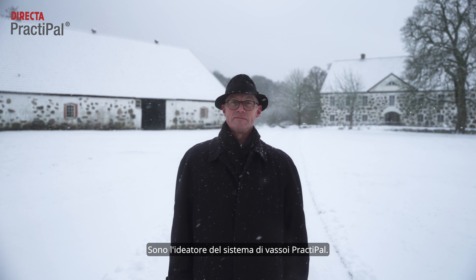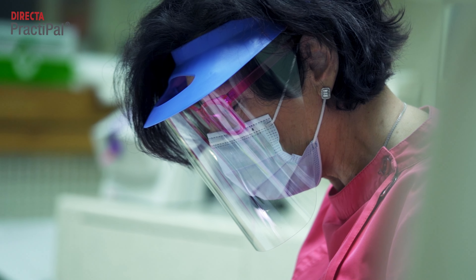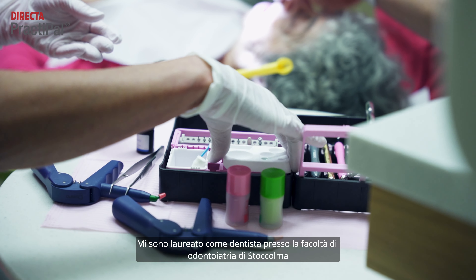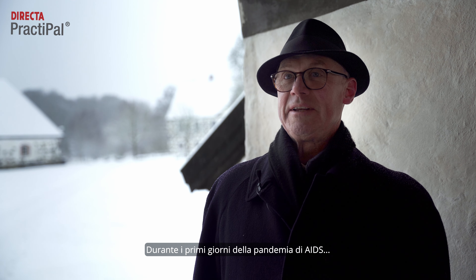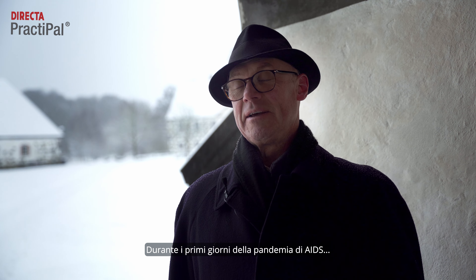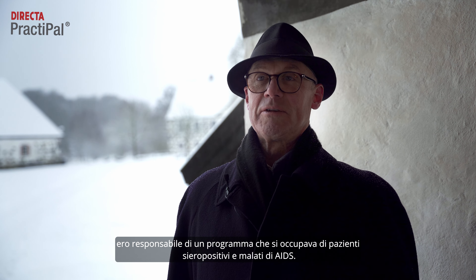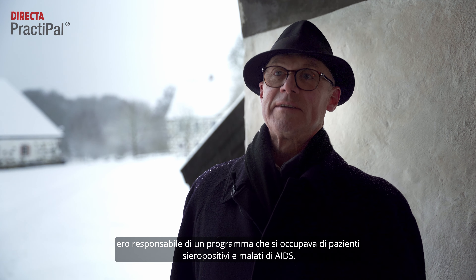My name is Professor Michael Zimmerman and I am the inventor of the Praktipal Tray system. I graduated as a dentist from the dental faculty in Stockholm from the Karolinska Institute in 1979. During the early days of the HIV-AIDS pandemic, I was responsible for a program taking care of HIV-positive and AIDS patients at that time.